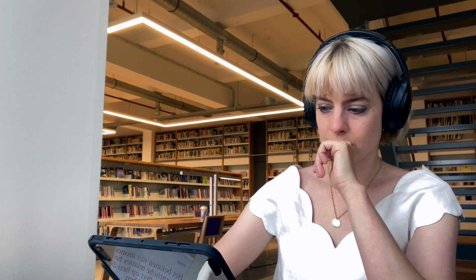Noise-canceling headphones have been maybe one of the products I love the most, aside from my laptop. I study in a lot of environments — airplanes, trains, busy cafes — and I also have roommates who talk a lot. Having these headphones, you can study in any environment. If you're a student without much money, I was in that predicament too, so I just used earplugs, and I think they're very similar.